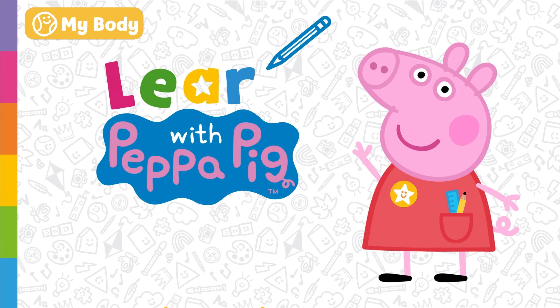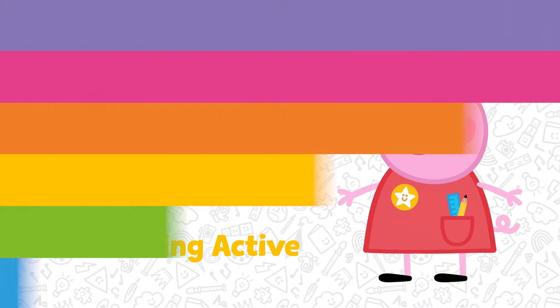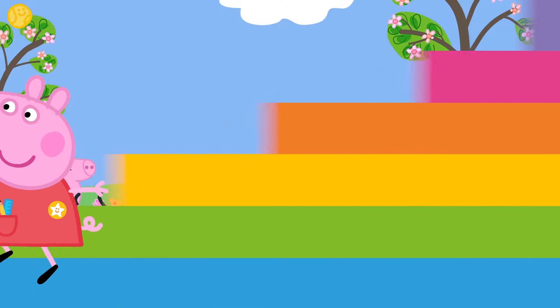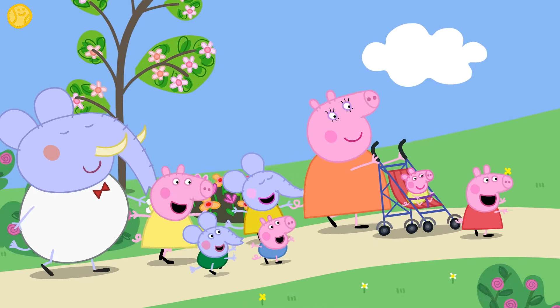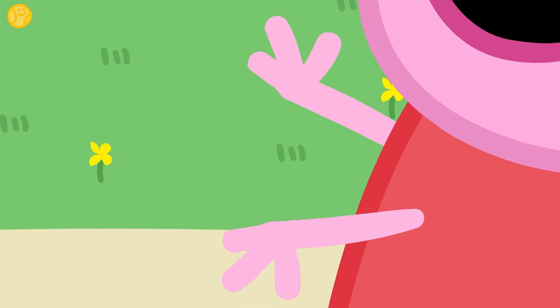Learn with Peppa Pig — Getting Active. Today we're going to be moving our bodies and getting active. I hope you're ready — let's go! Peppa and her friends are taking baby Alexander for a walk. Peppa is teaching him how to clap.